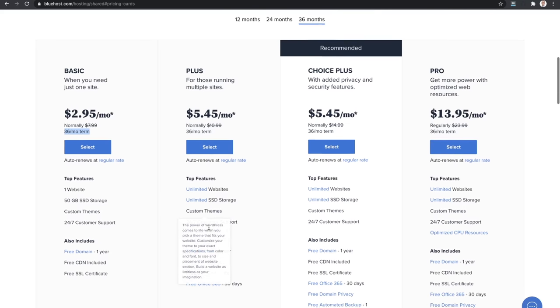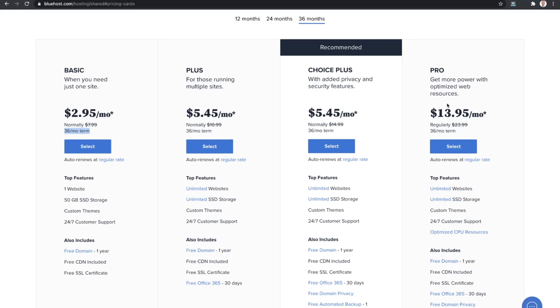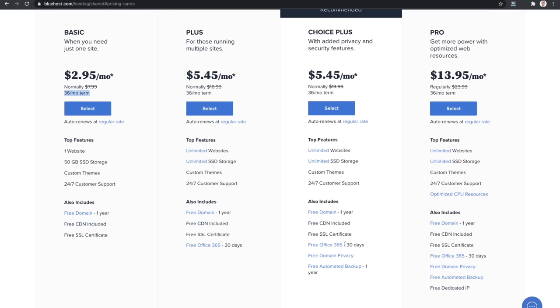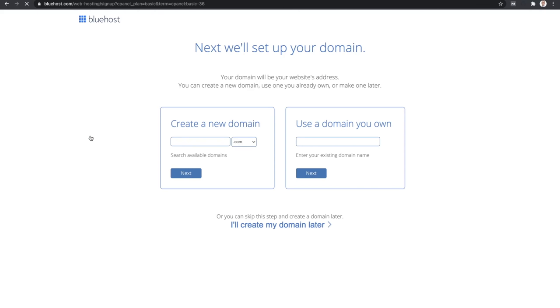We're going to go with the $2.95 per month basic plan. It comes with pretty much everything you're going to need. They have a lot of bells and whistles here, but I don't use Office 365 or domain privacy - well, I actually do pay for domain privacy separately - but for the most part, you'll be fine with the basic plan. So you're gonna hit Select, and now you're going to decide what you're going to use for a domain name.